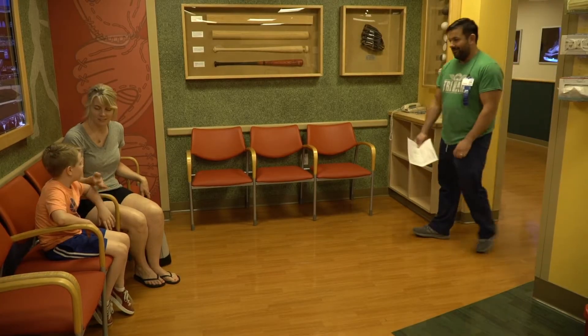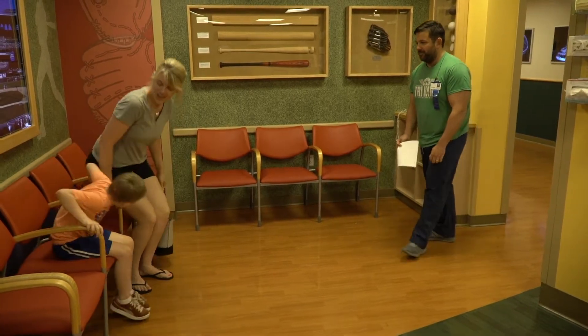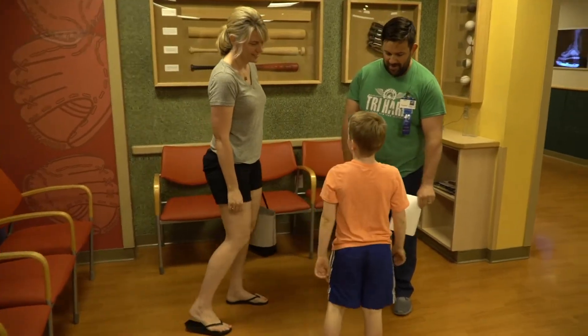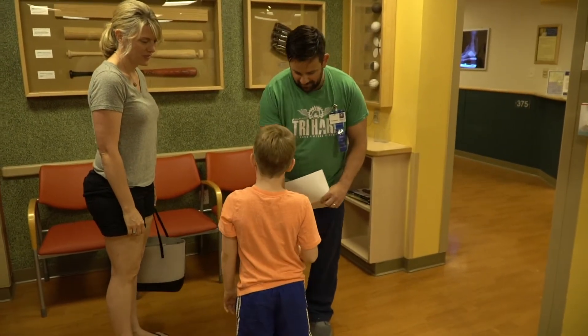After registration, a member of the care team will ask you your name and birth date and will escort you and your family back to the changing room.